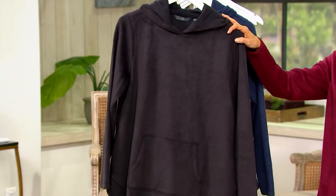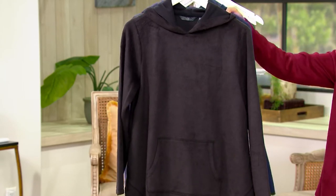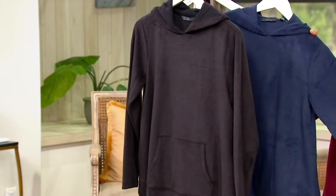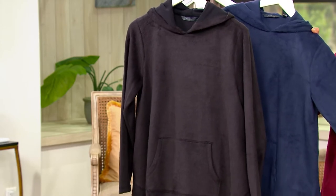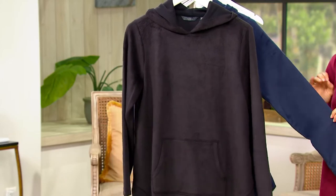This is our jet black option, and there's fewer than 300 to go around. And then this is our deep navy — we have 150 to go around. I have a few more colors on .com, even more limited.